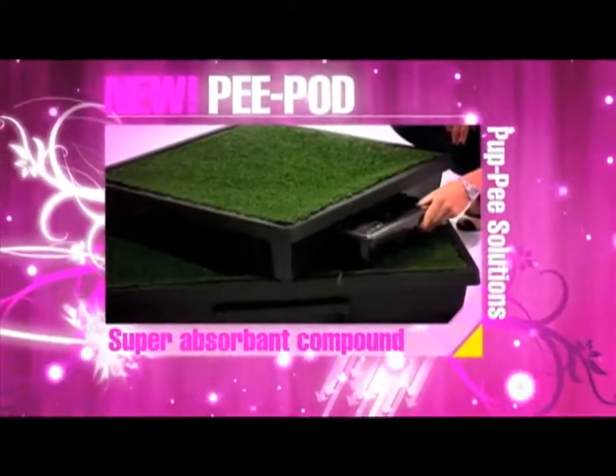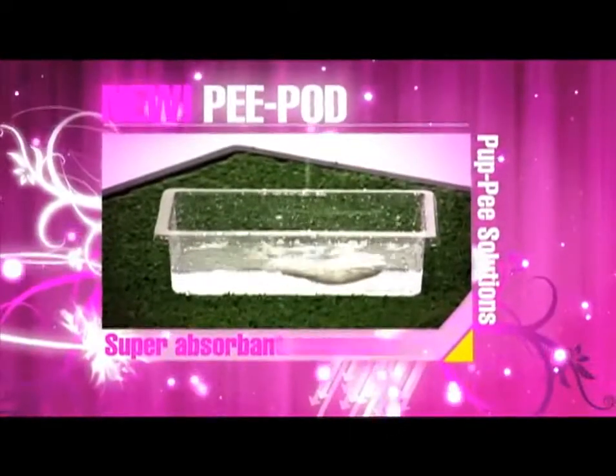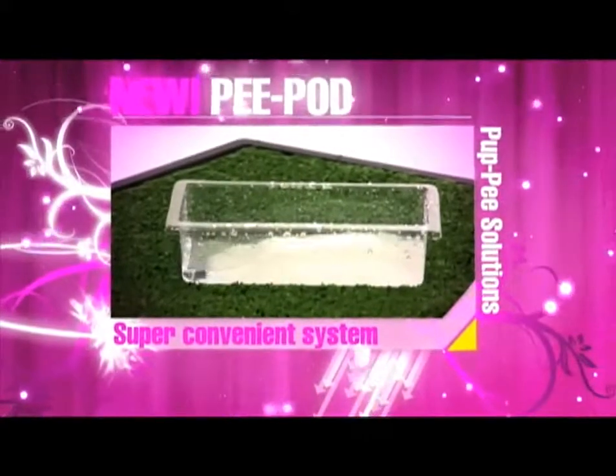The introduction of the Peapod eradicates any airborne odours and increases the capacity of the catchment jug, as the wee sponge in the Peapod holds up to 100 times its weight in liquid.